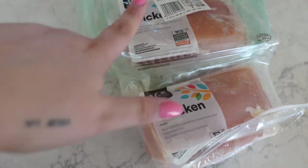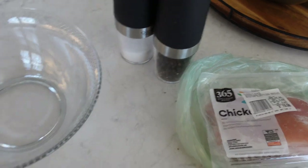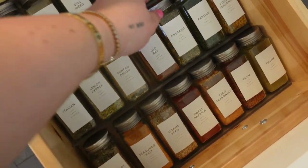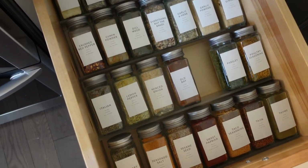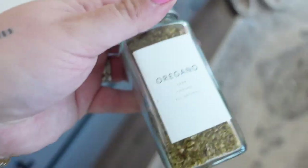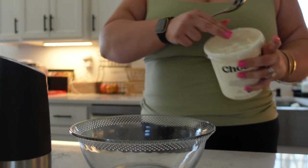Chicken breast, one pack, salt and pepper. Got to grab the oregano — I've got my spices right here. This organization project was so worth it. I did this in our old house and I'll link the video if you guys want to see that. I really enjoy having my spices organized. I'm just going to eyeball everything — about three tablespoons of Greek yogurt.